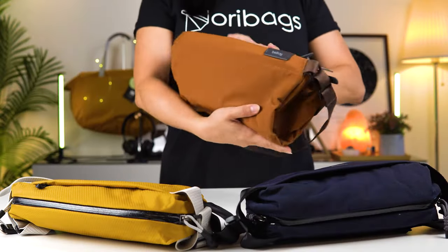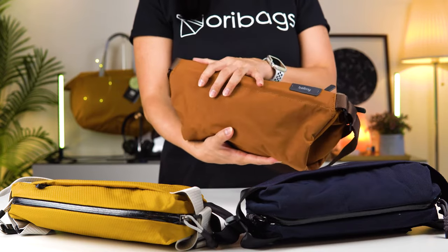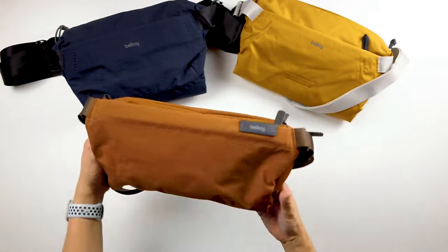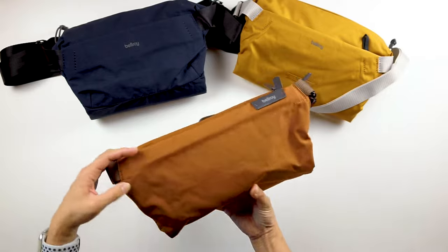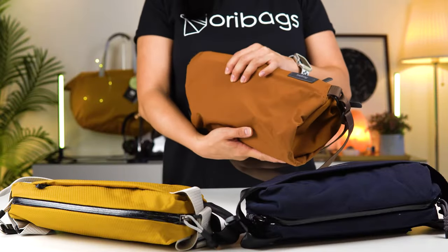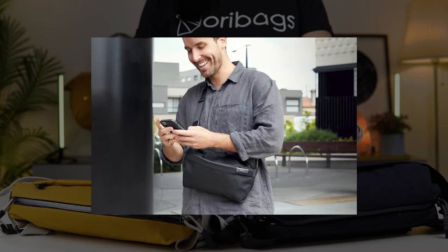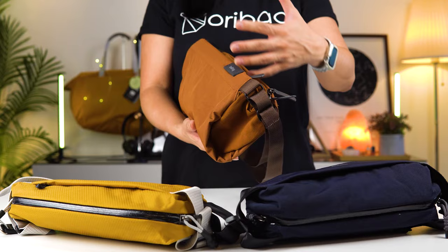Now this is the Bellroy Sling bag — the classic — probably the first ever sling from Bellroy. Over the years the design hasn't changed too much, maybe just some small upgrades here and there. This is a seven liter sling, a great everyday sling — classy, stylish, and designed to be office-ready, meaning it's stylish enough for you to actually wear it to work.